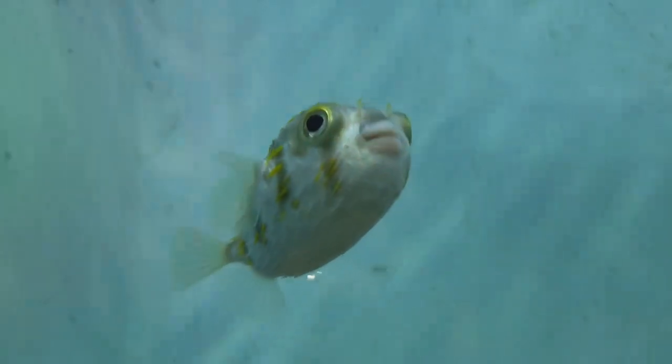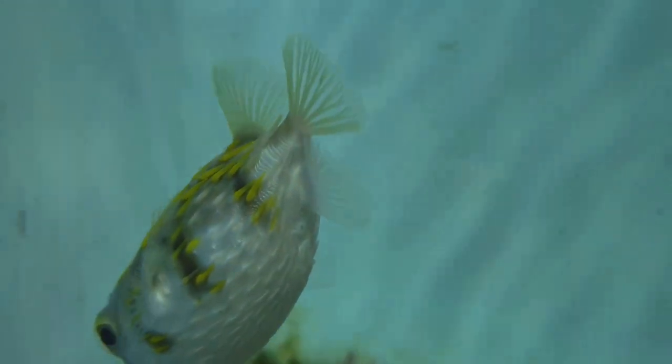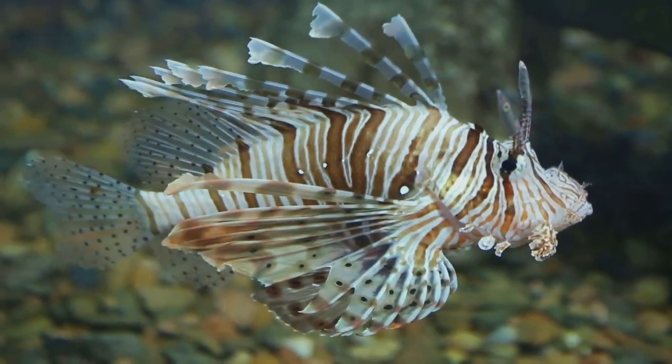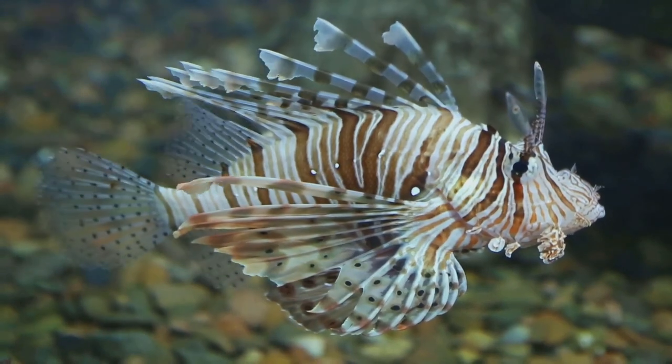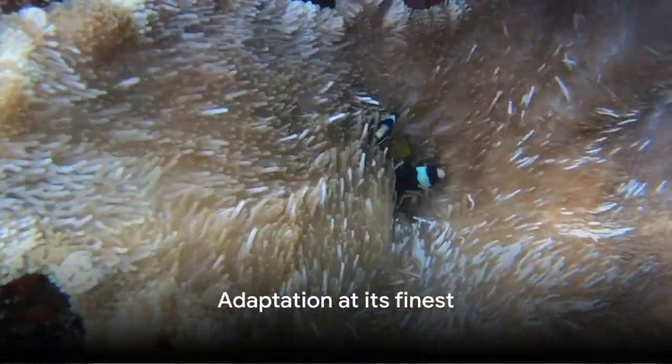Not just a pretty face. The Featherblenny also boasts an elongated body, a pair of antennae-like cirri above its eyes, and a unique ability to live outside of water for short periods. This fish is a marvel of adaptation.